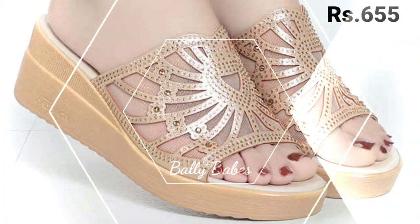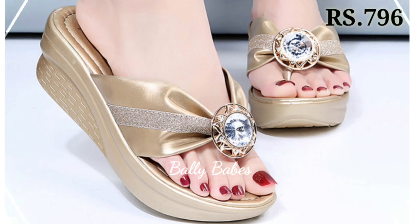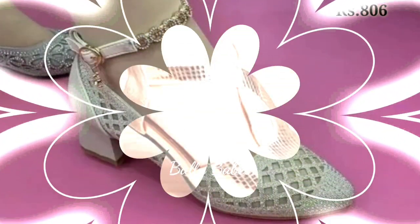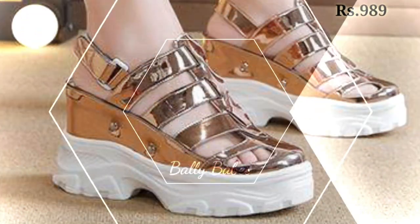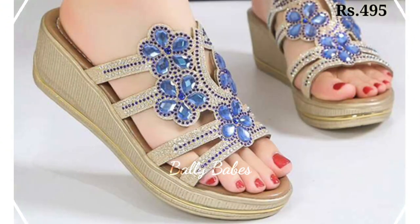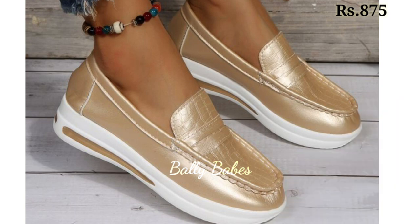What are you waiting for? Check out the link and grab these footwears now. Make sure you subscribe if you like this video, because we are always trying to bring the best quality footwears for you. You can easily wear these footwears for a long time — at least 7 to 8 hours a day. If you want to place an order, check out the description box and you will find the purchase link there.